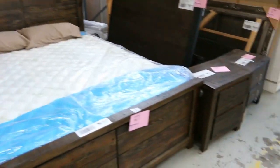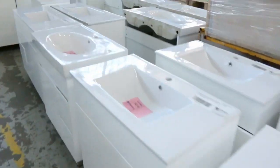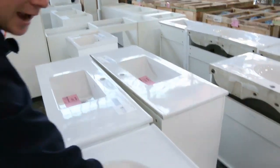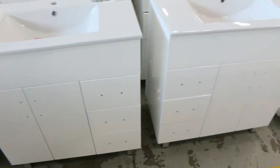Across here we've got a huge delivery of freestanding white vanities — they're always popular when they come in. There are 800 mil, 900 mil, 1000 mil, and 1200 mil sizes, starting around $200 through to about $350 — the usual sort of money on those.